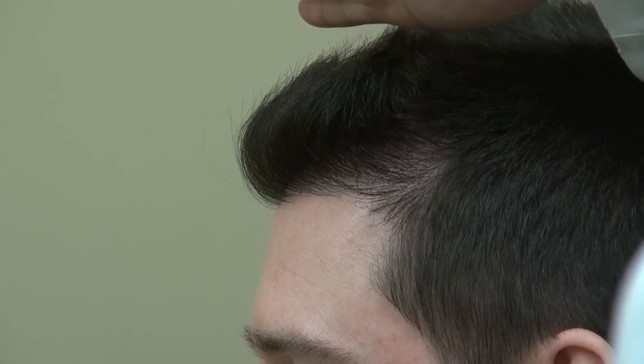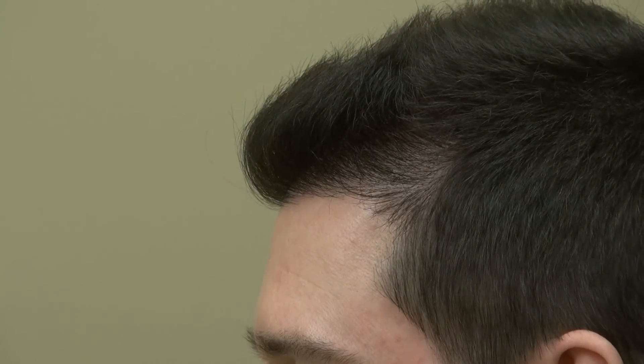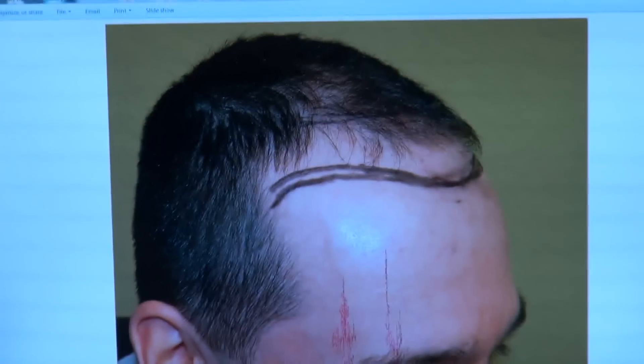His hairline was all the way up to here. So watch how we really lowered the hairline, recreated the hairline, and increased the density for him. Now he can style it however he wanted to. And the most important thing is the naturalness. Just to show the audience what he looked like before.